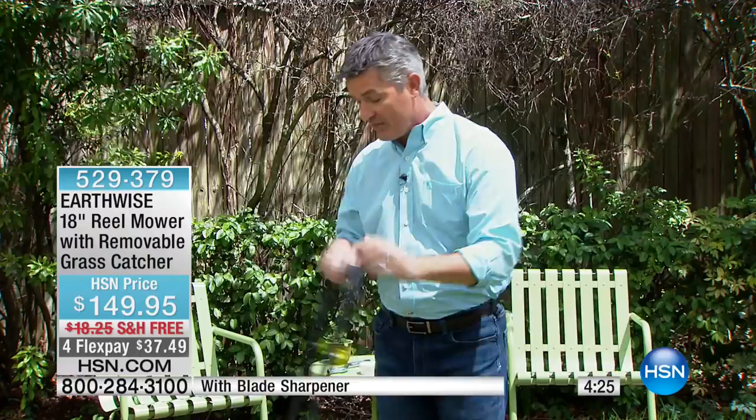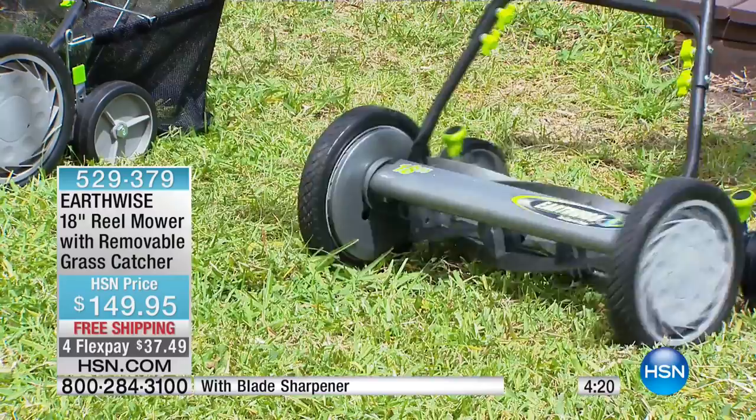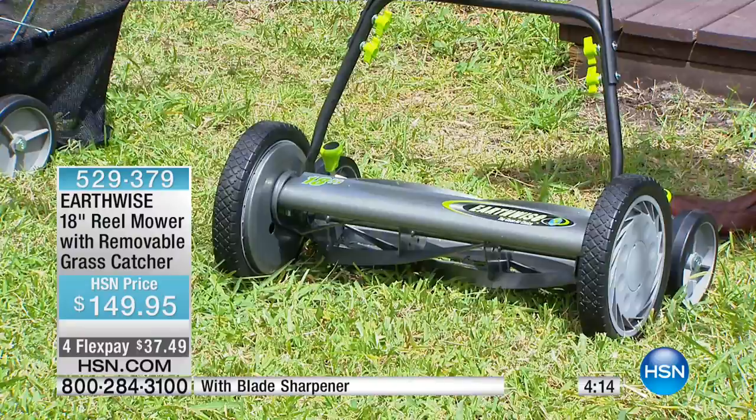Now if you're thinking about reel mowers and wondering how to know if this is the best one — just like with a regular lawnmower, look at that path: 18 inches wide. Then look at those wheels up front — we have 10-inch wheels up front. So whether you walk fast or slow, look how slowly I can walk and you still get that reel blade turning, that five reel.